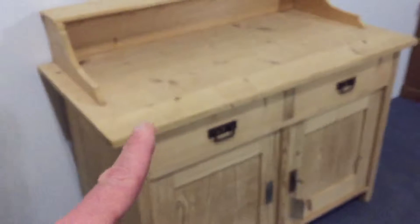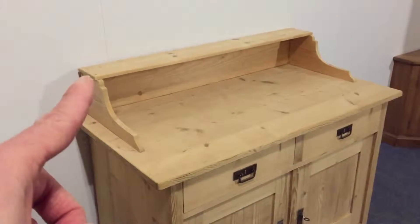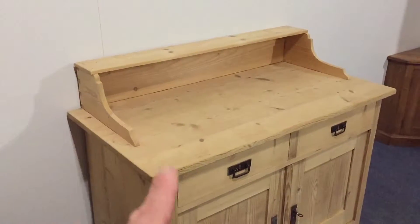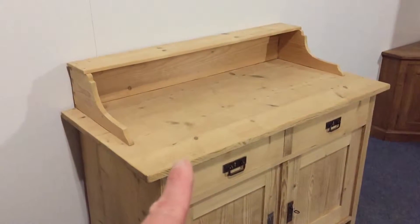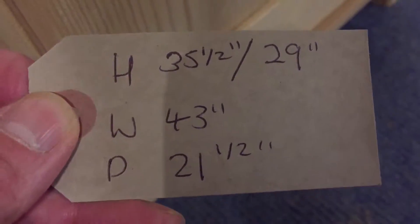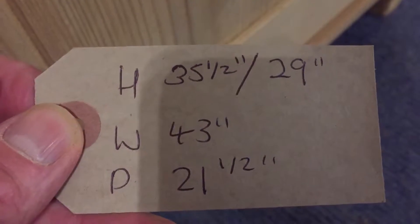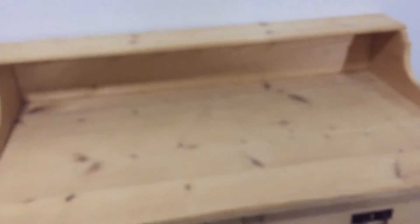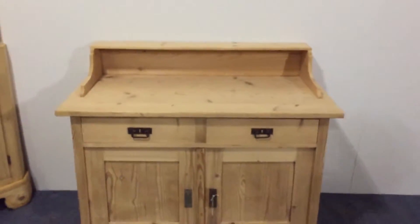The surface height is 29 inches, so the highest point is 35 and a half inches and 29 inches to the top of the cupboard surface. The width is 43 inches at the widest point, which is at the top, and the depth at the deepest point — also at the top — is 21 and a half inches.